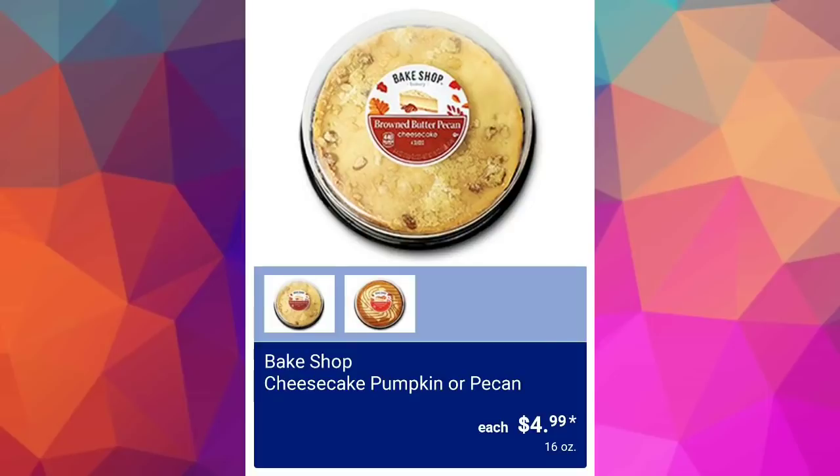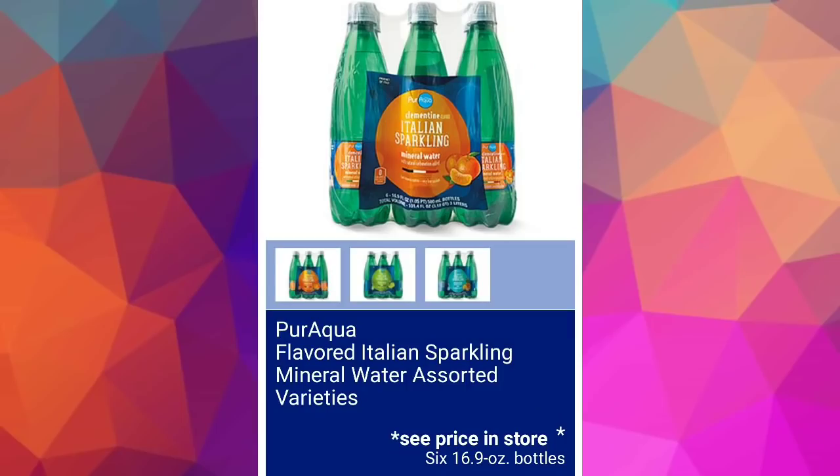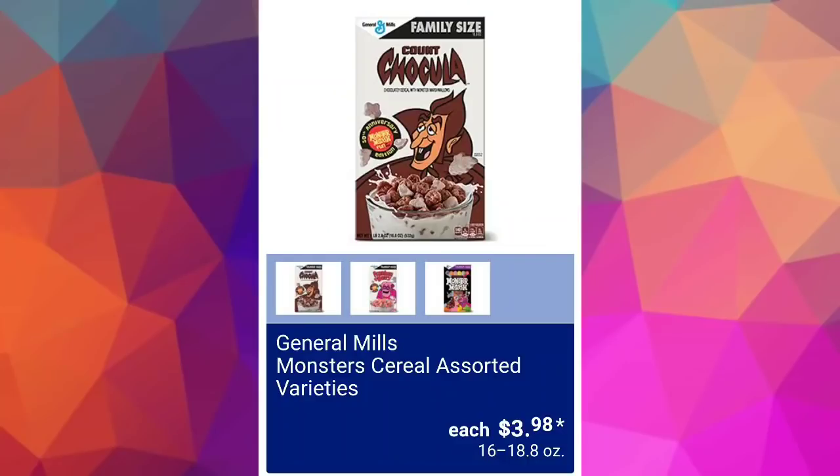Well Bake Shop cheesecake — pumpkin or pecan — $4.99. I've never had pecan cheesecake before; I wonder if it's yummy. Pure Aqua flavored Italian sparkling mineral water, assorted varieties — no price given. Aldi General Mills Monster Cereal, assorted varieties, $3.98. And if you're new to my channel, I don't work for Aldi — I just really love it.